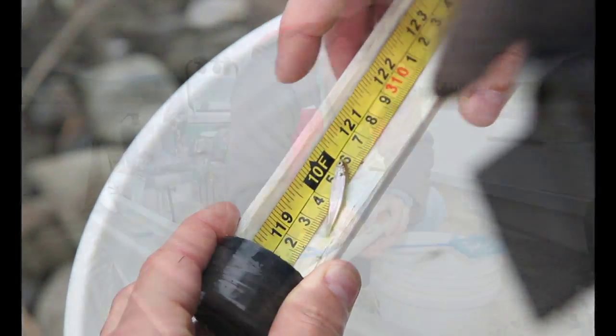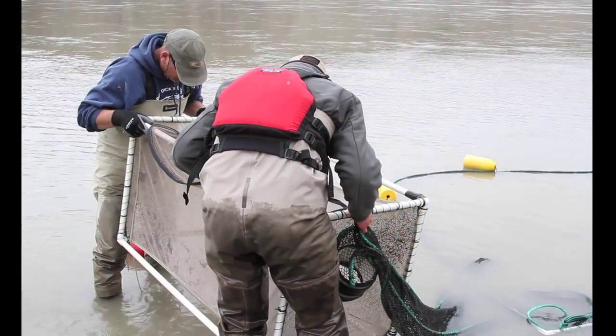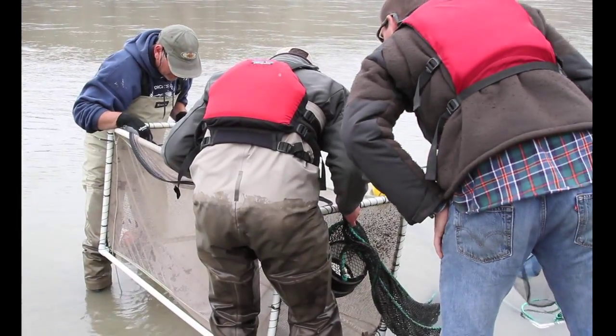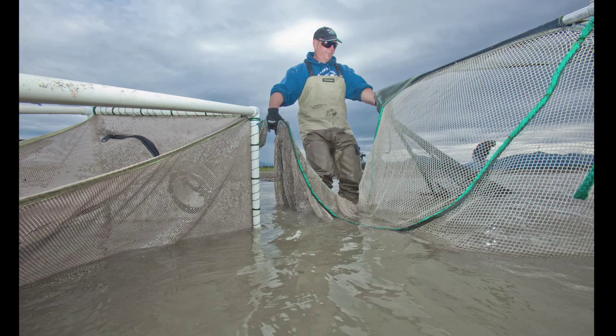We also catch a host of resident species. We catch suckers, we catch lampreys — which may actually be anadromous lampreys that are swimming out to the ocean. And we're catching a lot of little tiny salmonids which we don't know what they are, because we need a dissecting microscope to actually identify some specific features.